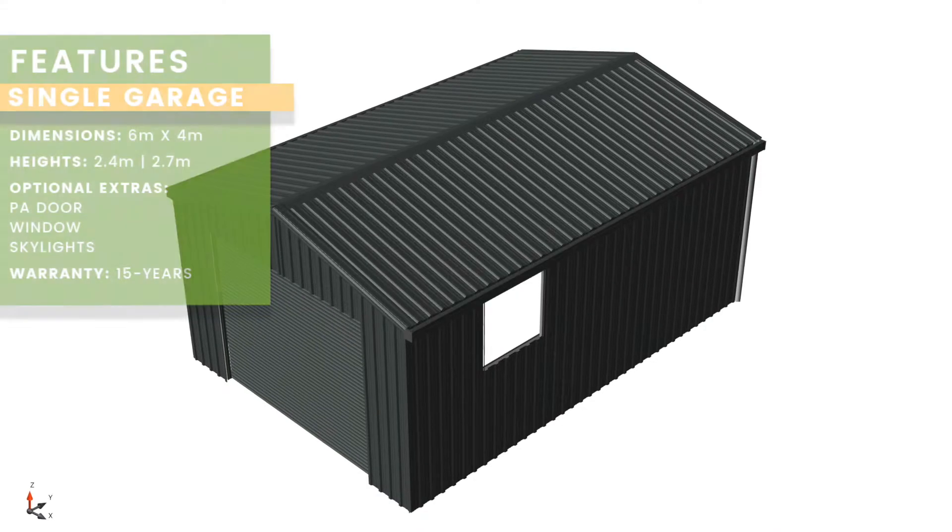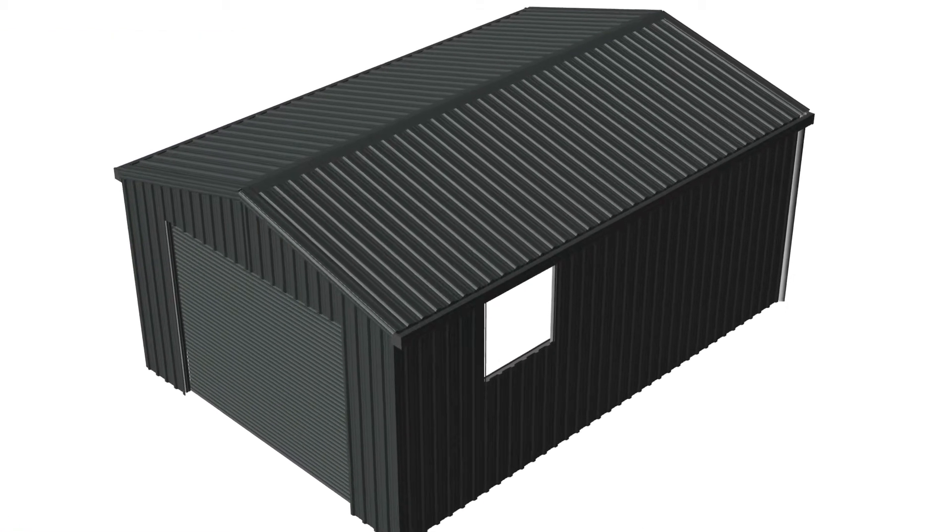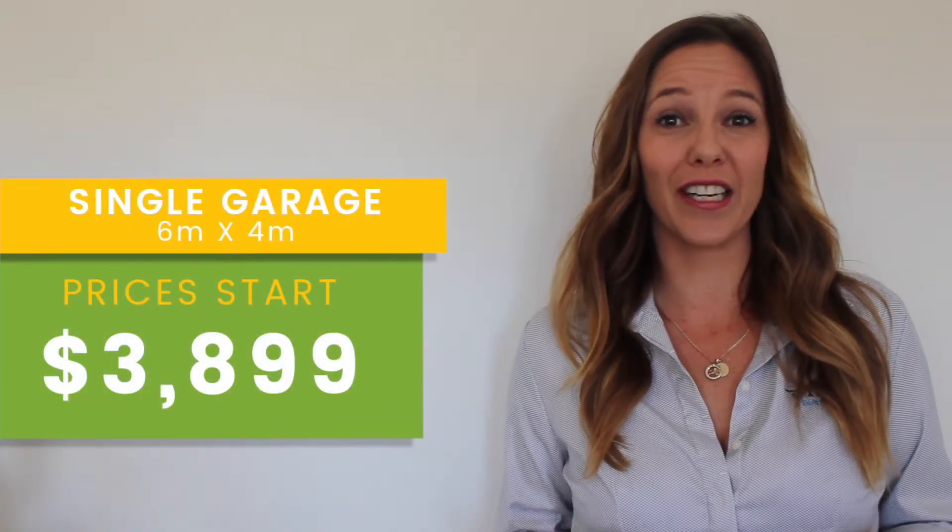I'm Stacey from Spanbuilt Direct and today we are excited about introducing our new range of economy garages. The single garage which measures 4m x 6m and features a roller door — prices start from only $3,899.